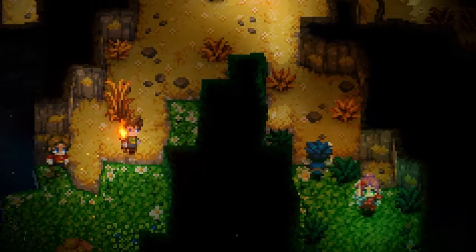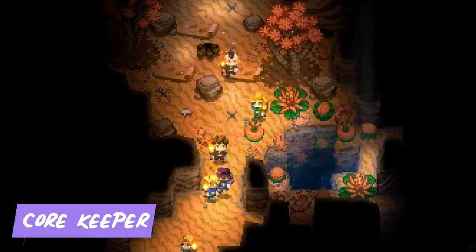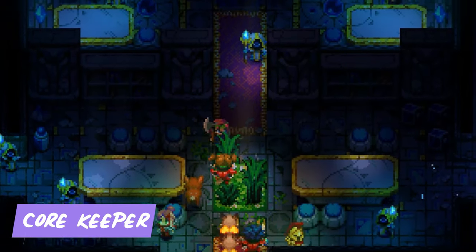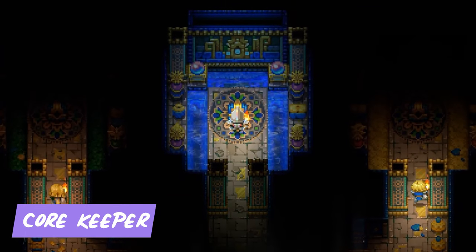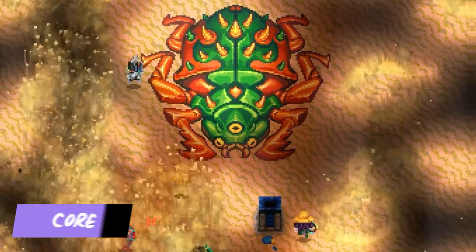Ready to delve into a pixelated adventure full of danger and rewards? Core Keeper is the ultimate base-building roguelite. You'll explore procedurally generated caverns, gather resources, build your dream base, and battle fearsome creatures taking down a bunch of different bosses. With endless possibilities and addictive gameplay, this is a game that will keep you hooked for hours.